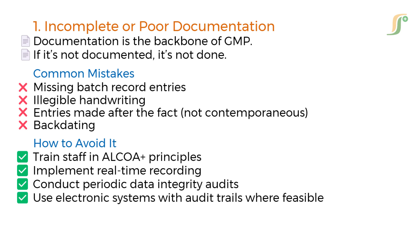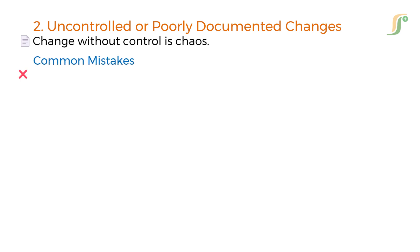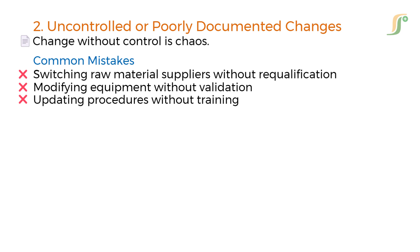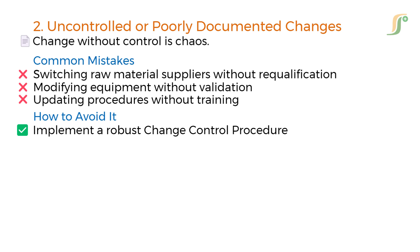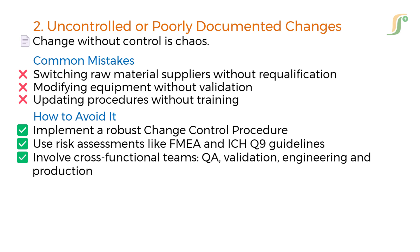The second mistake is uncontrolled or poorly documented changes. Change without control is chaos. Common mistakes include switching raw material suppliers without requalification, modifying equipment without validation, and updating procedures without training. To avoid this, implement a robust change control procedure, use risk assessments like FMEA and ICH Q9 guidelines, and involve cross-functional teams — QA, validation, engineering, and production.